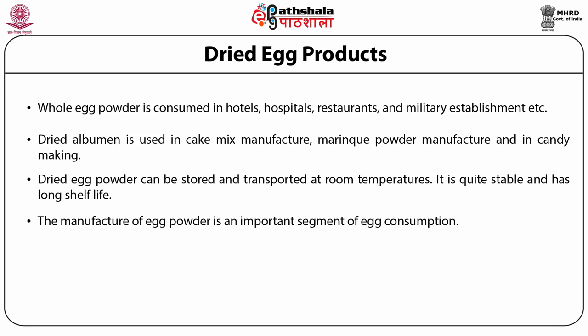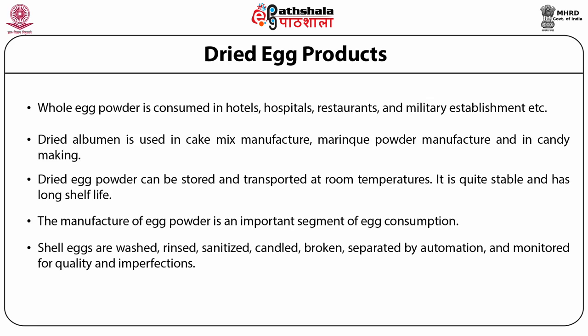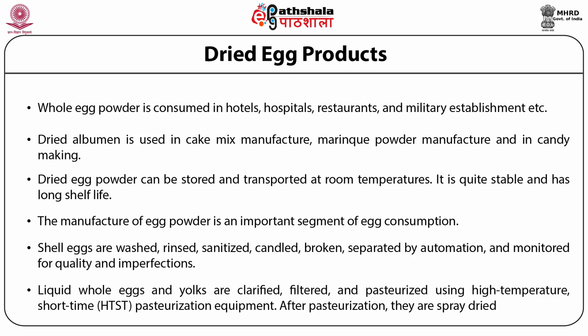The manufacture of egg powder is an important segment of egg consumption. Shell eggs are washed, rinsed, sanitized, candled, broken and separated by automation, and monitored for quality and imperfections.